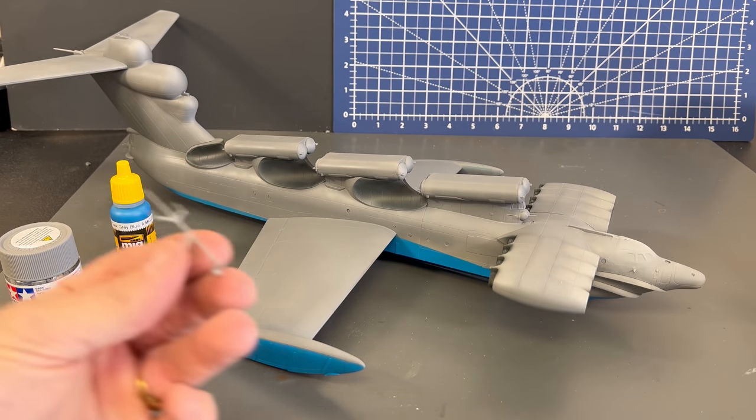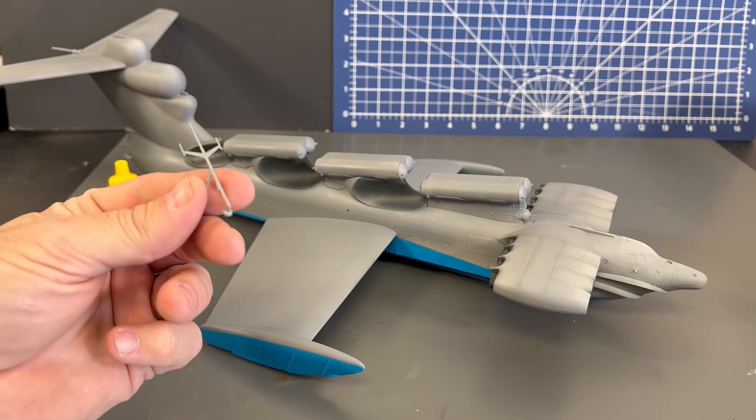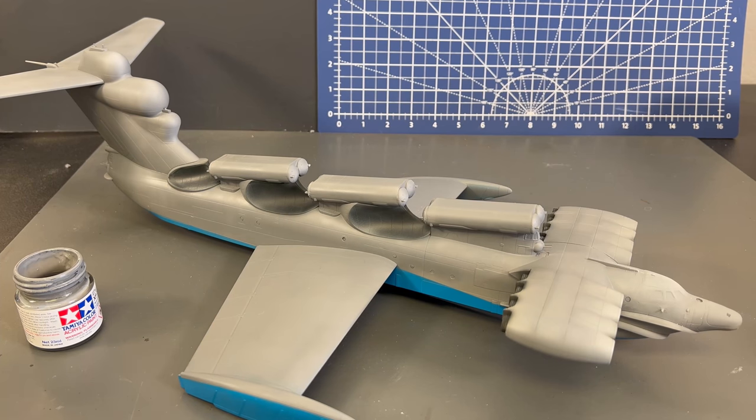The only thing I haven't put on yet is the aerial for the front — I'm not putting that on until the very last, because I'll end up breaking it off before I'm done. I was just about ready to start the decals when I thought: I want to create a little bit of a weathered effect from salt spray hitting the wings and slightly tarnishing the paint.